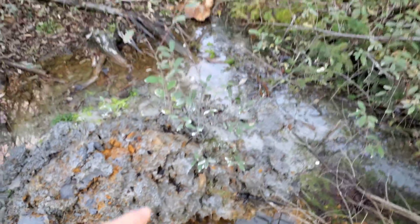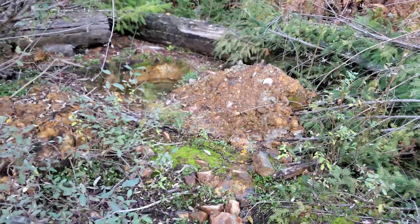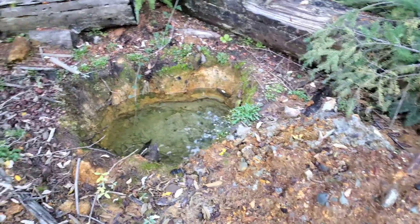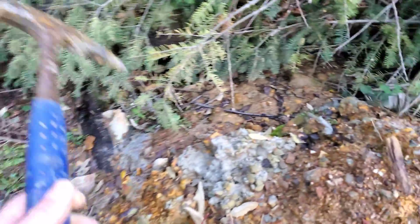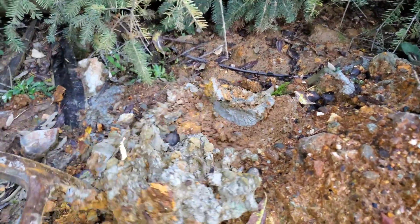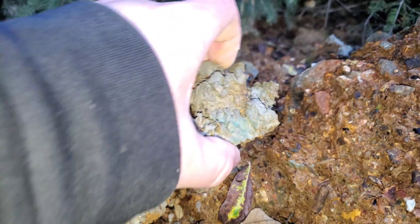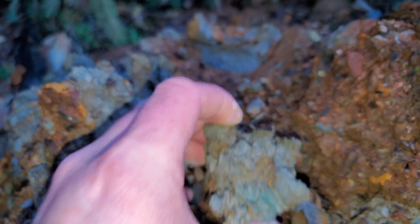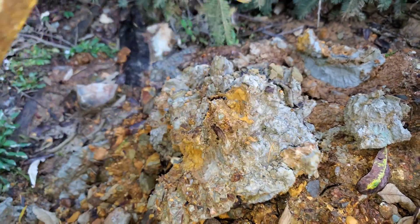In these holes here we dug down one meter, and then we were able to core in with a hand auger another 50 centimeters. You can see the malachite staining there from the presence of copper.